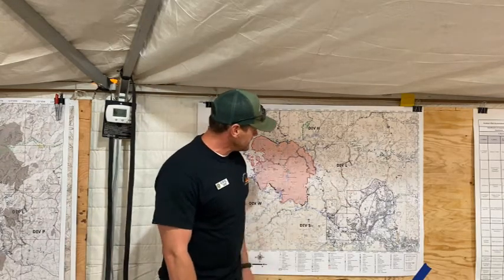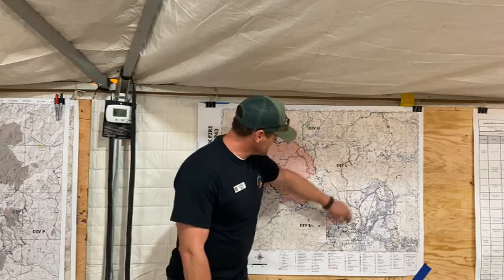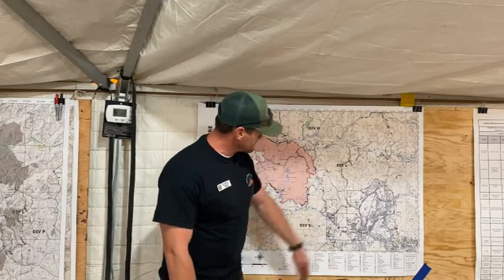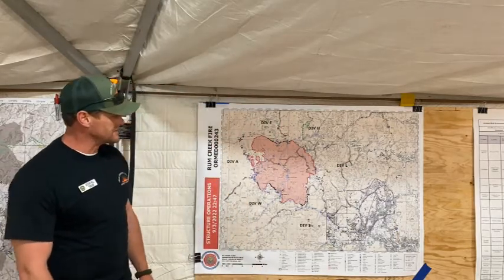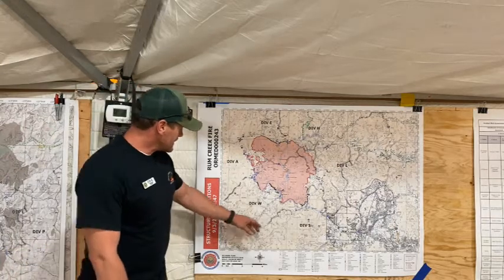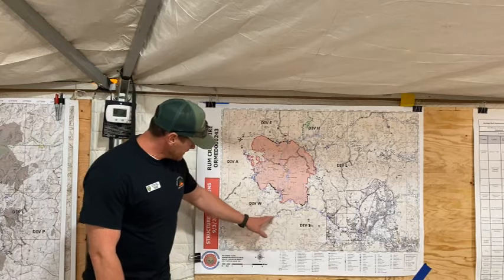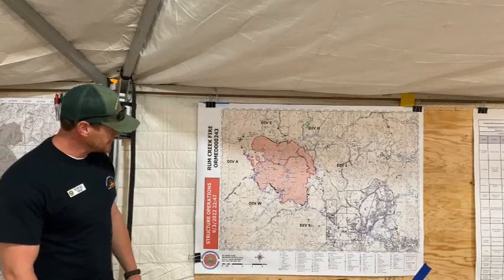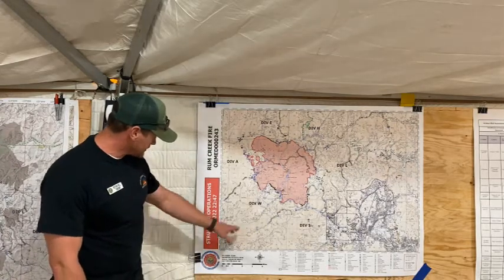Out to the east, Division Papa — which is not showing on the map — they're completing some dozer line out across the old Brimstone firescar, and tying that in. That should be completed this evening as well. Down in Yankee, which is out over here, they took some line off of Taylor Ridge — north of Taylor Ridge — and were working it down to the 050 road out towards Bear Creek.